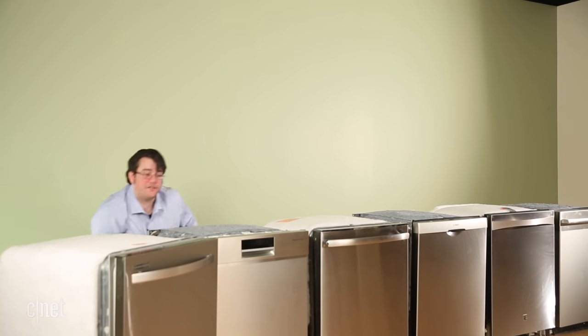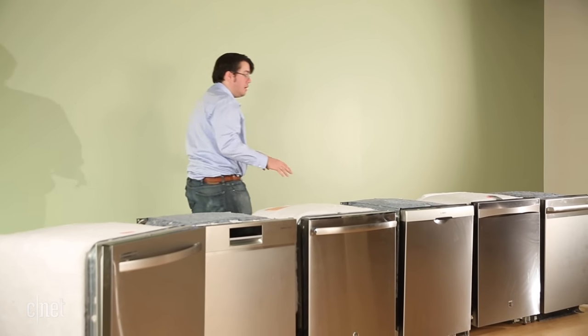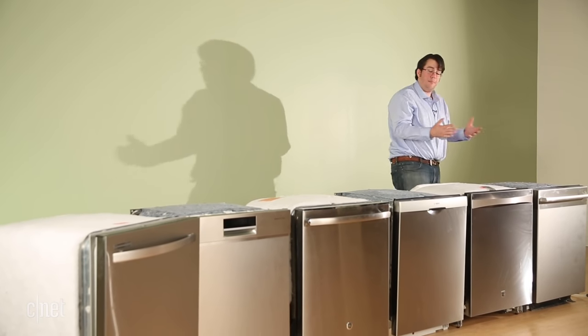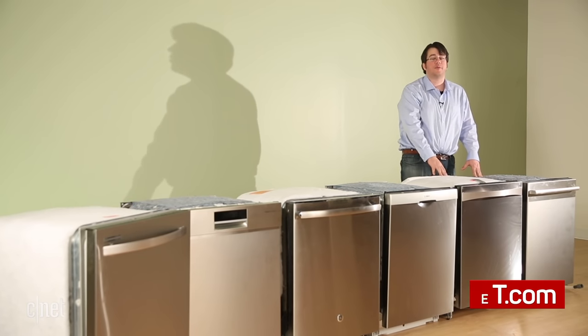Finding the right dishwasher for you is a balancing game. Pick your price and then just look for features that are appealing to you. Most dishwashers are going to be upfront about their cycles, their options, their capacity, and their sound rating. Then just check our reviews to see which ones hold up well under pressure.